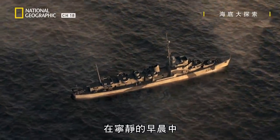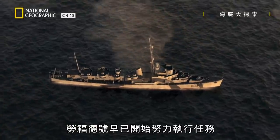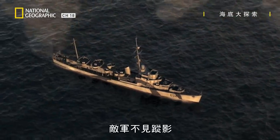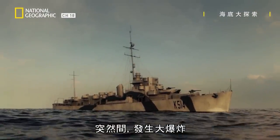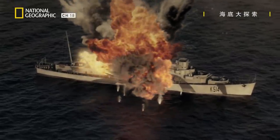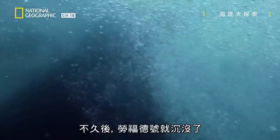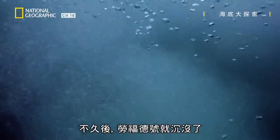In the quiet of the morning, HMS Lawford is already hard at work. The Allies have secured the coast. The enemy is nowhere in sight. When suddenly, there's a huge explosion. And a short time later, HMS Lawford is gone.